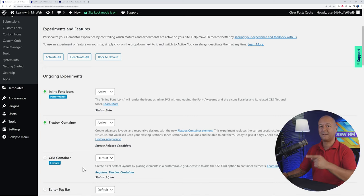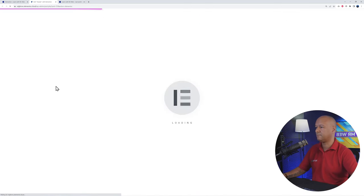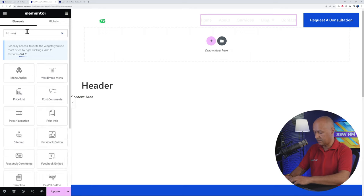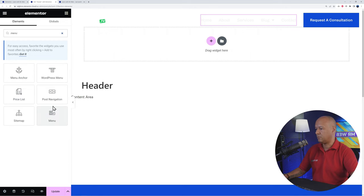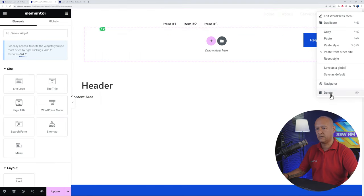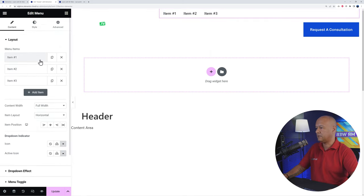With those features activated, we can now insert the Mega Menu widget in our Elementor page. Go back to the header editor and refresh the page for the changes to take effect. In the widgets panel, search for 'menu' and find the new Menu widget at the bottom. Drag and drop it just underneath the existing menu widget. Then right-click the old menu widget and delete it.